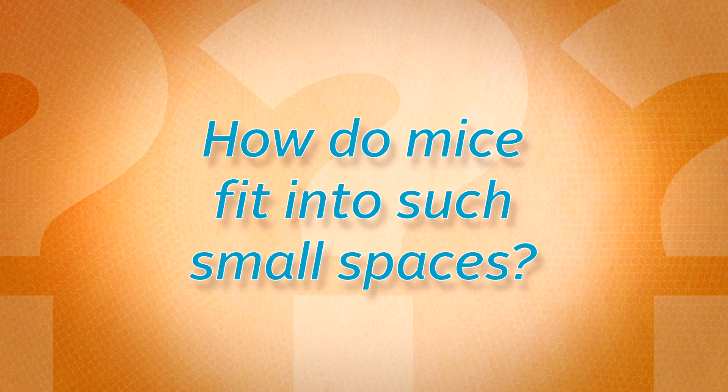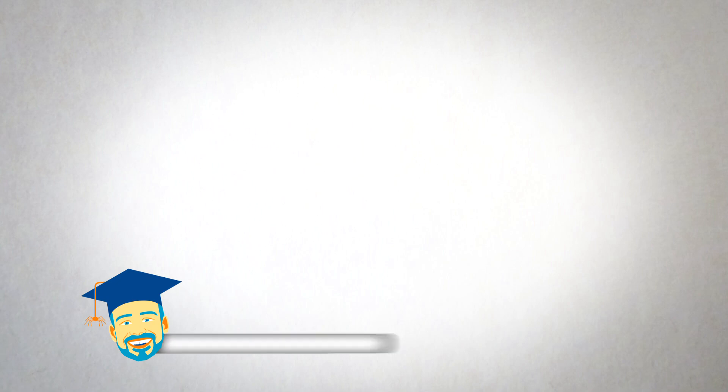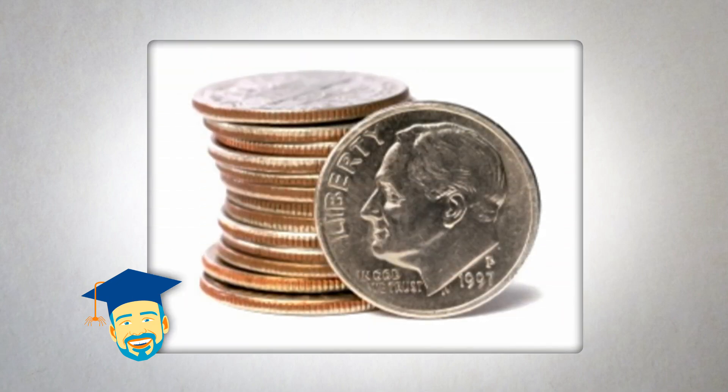How do mice fit into such small spaces? I'm Dr. Jim Fredericks, chief entomologist with the National Pest Management Association. Mice can fit into gaps as small as a dime.